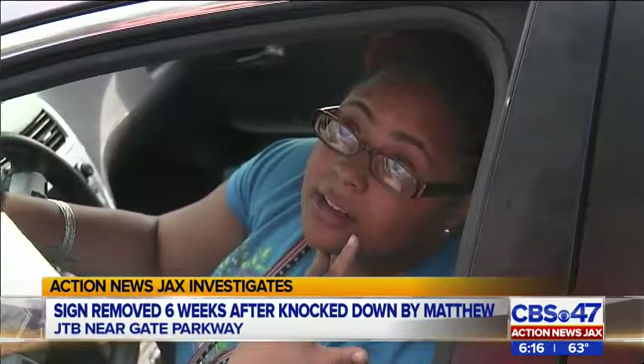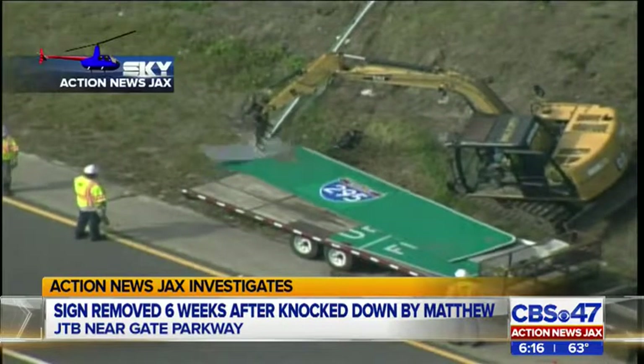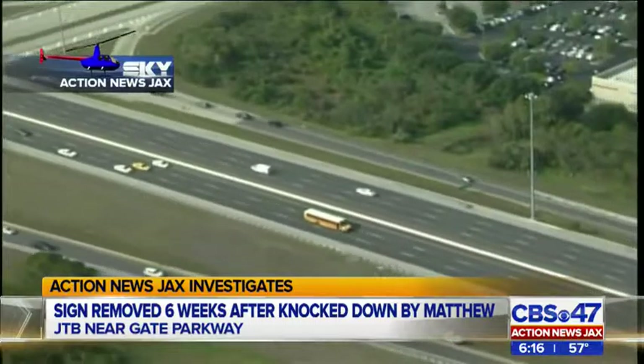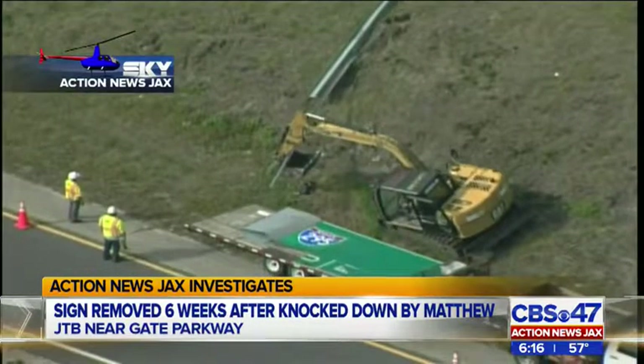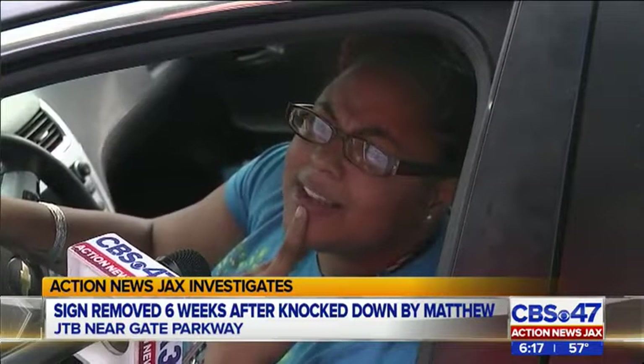Dorothy Walker Smith drives in this area on a regular basis. Since the storm, the potentially dangerous road hazard — including a steel beam — just sat on an embankment as thousands of drivers like Walker Smith went by every day. As you can see from Sky Action News Jax, it was finally removed today.